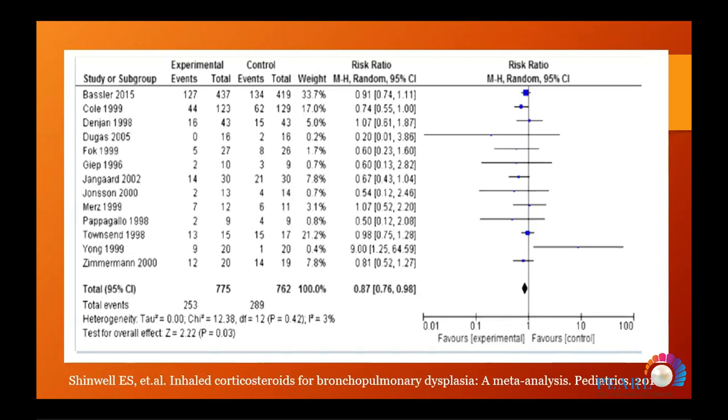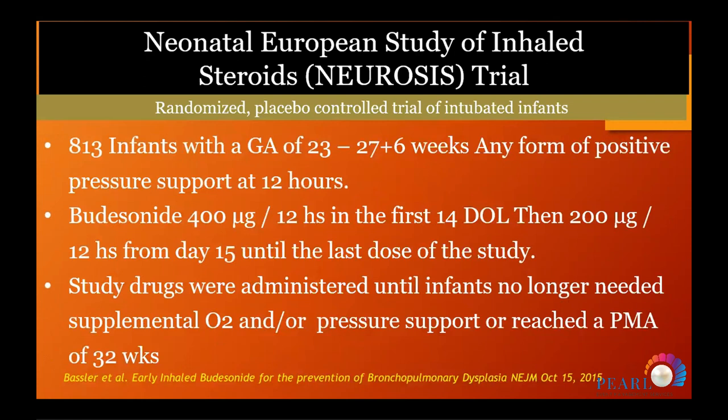Another meta-analysis covering both early and late use also showed improvement in bronchopulmonary dysplasia at 36 weeks. However, almost half the babies included came from one study — the European NEUROSIS trial — which recruited 817 infants at gestational age 23–27 weeks who needed any form of positive pressure ventilation support within the first 12 hours.